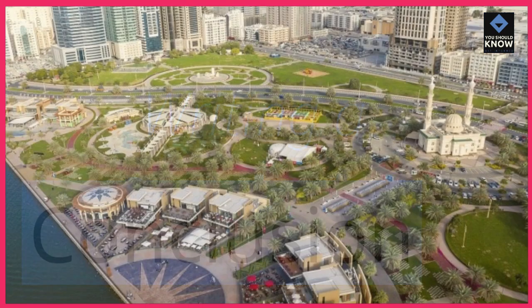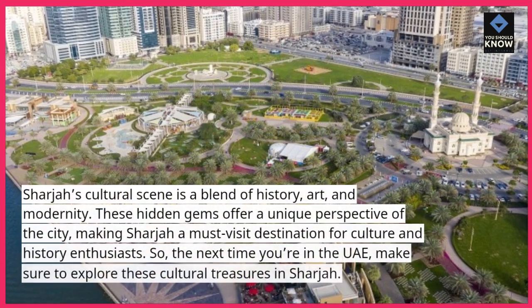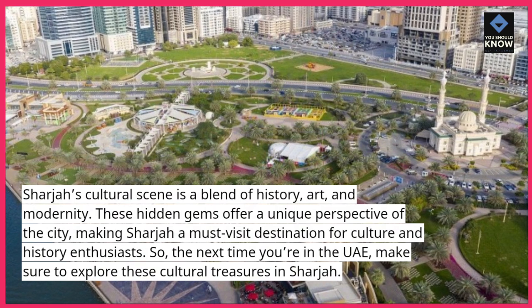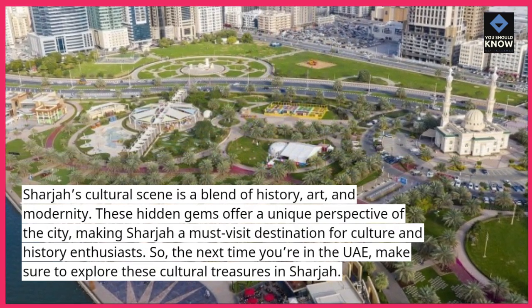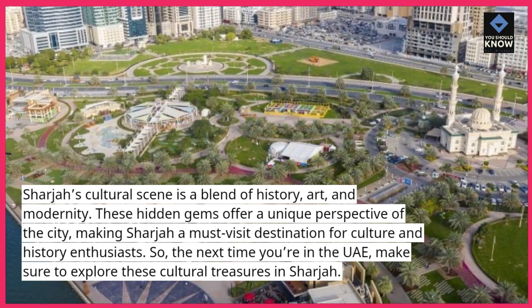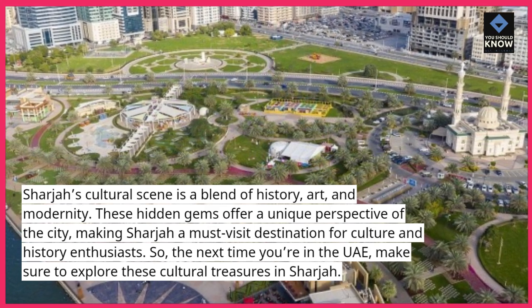Sharjah's cultural scene is a blend of history, art, and modernity. These hidden gems offer a unique perspective of the city, making Sharjah a must-visit destination for culture and history enthusiasts. So, the next time you're in the UAE, make sure to explore these cultural treasures in Sharjah.